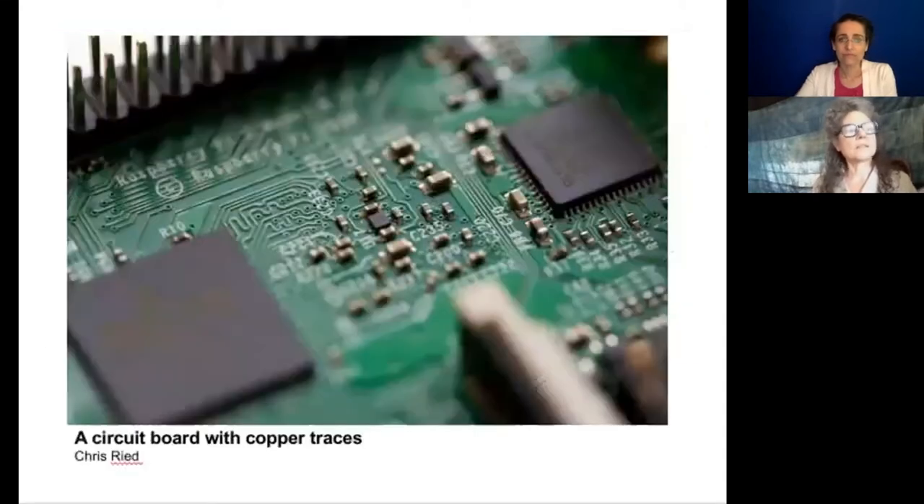That's a circuit board. In Chinese factories, young people sterilize circuit boards with solvents like N-hexane that cause leukemia and neuromuscular diseases.